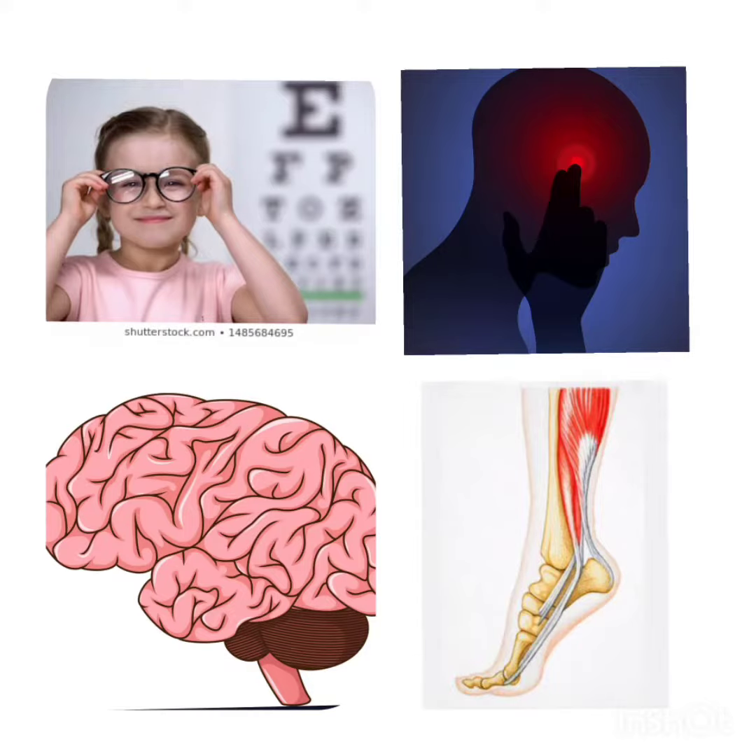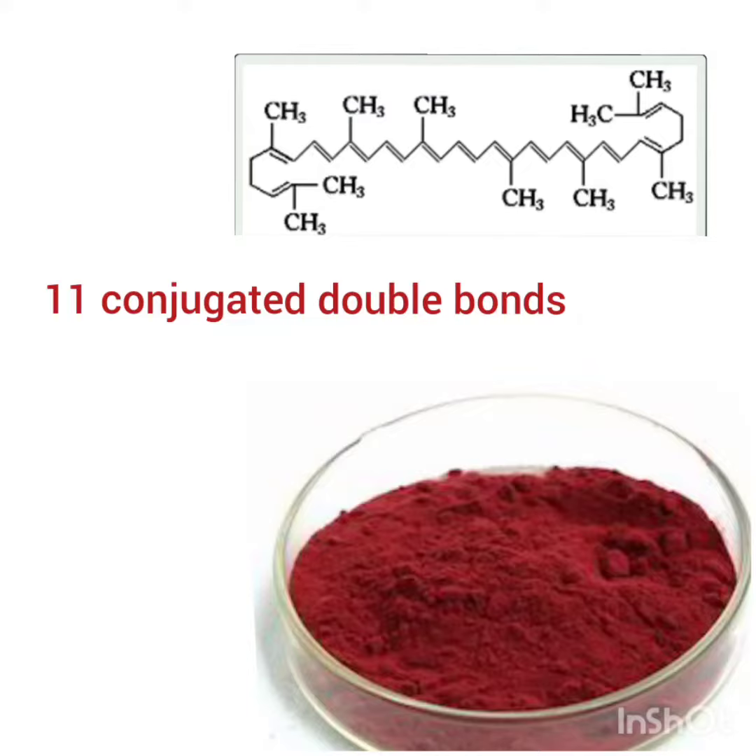Lycopene's antioxidant action may slow down the death of bone cells, reinforce bone architecture, and help keep bones healthy. Lycopene is insoluble in water. 11 conjugated double bonds give Lycopene its deep red color.